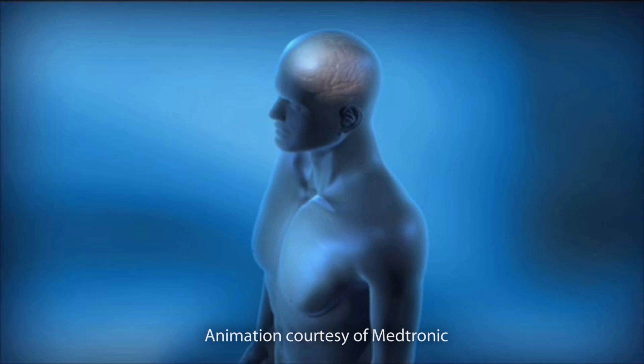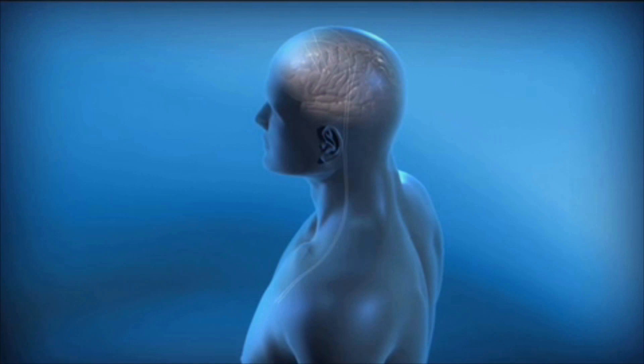DBS, or deep brain stimulation, is an implanted surgical device that allows us to control the motor symptoms of Parkinson's disease, essential tremor, and dystonia. DBS therapy uses a medical device, much like a cardiac pacemaker.